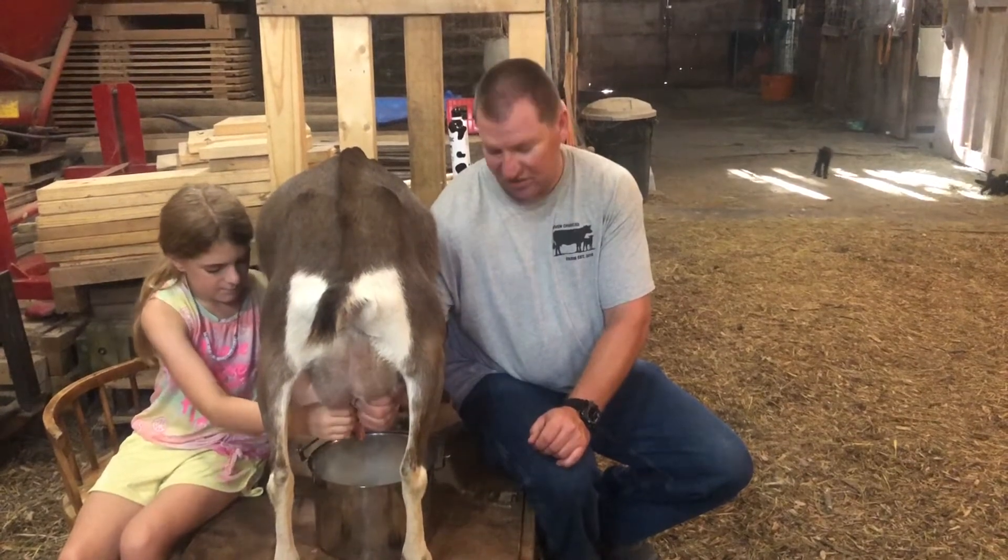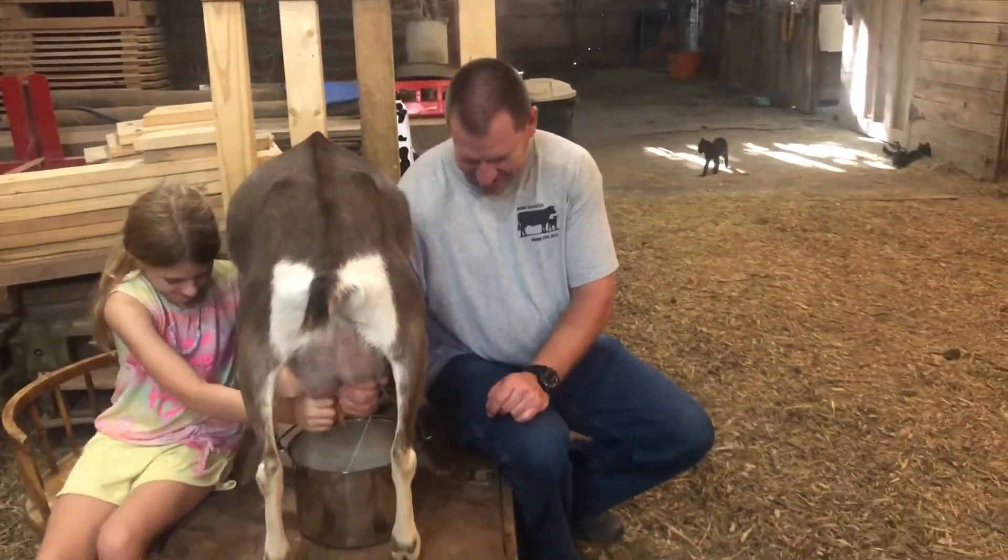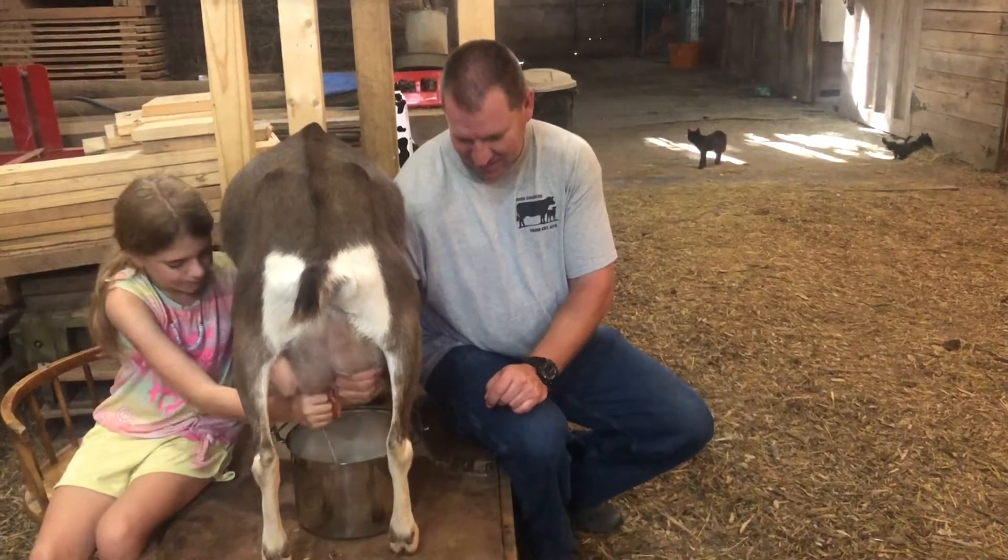It's a little different milking this side. I'm used to that one over there — trying to get my aim down with this one, it's a little different.